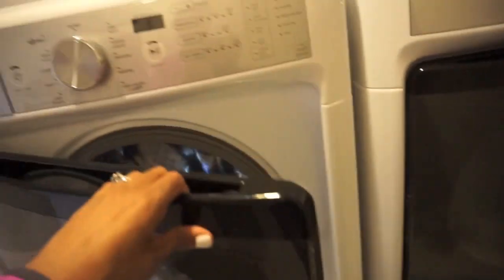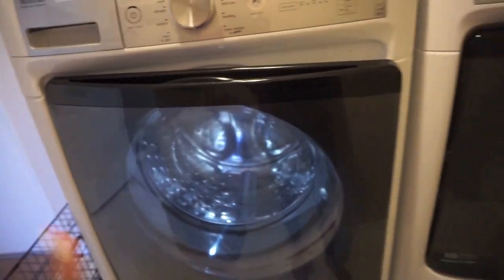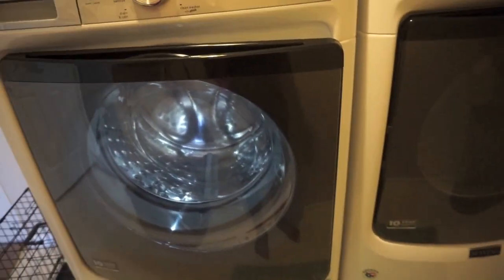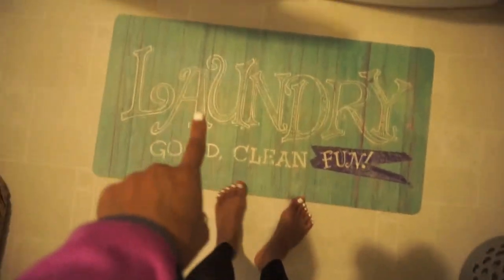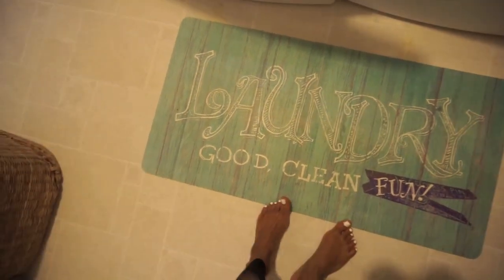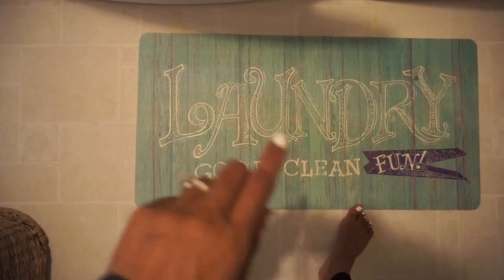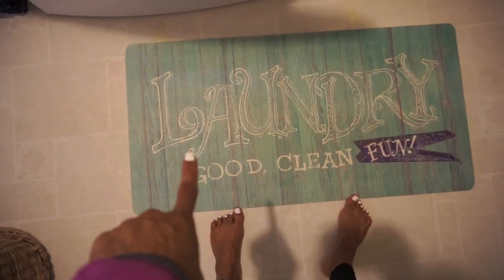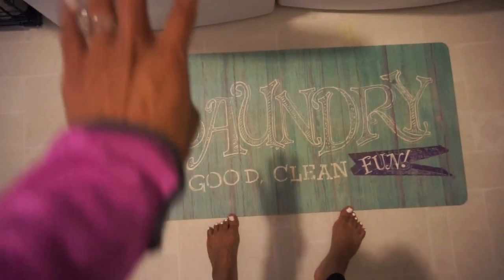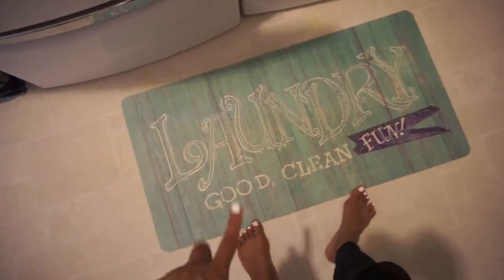With the pedestals, it makes them super high — this does close, but you should keep it open. The pedestals keep them nice and high so I literally don't even have to bend over; I can just put everything in and it's perfect. And on the floor I have this laundry mat that says 'good, clean, fun.' I got this from Aldi and I love it — it's super cute. They have this one and a black one, but I chose this one because it's my favorite color.